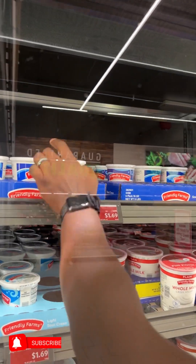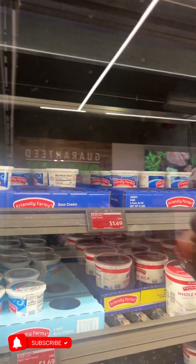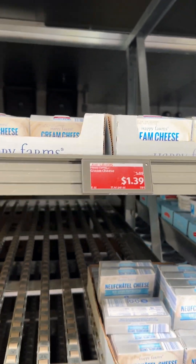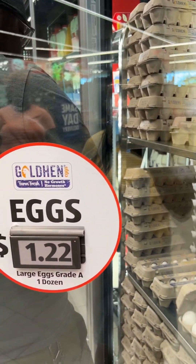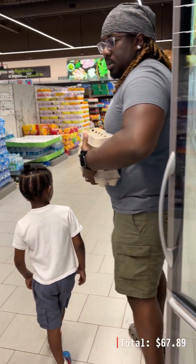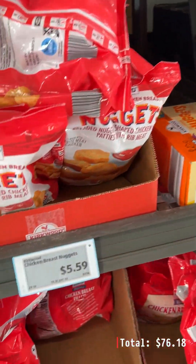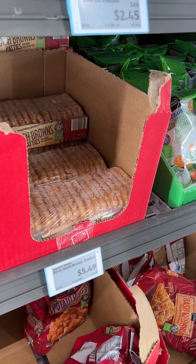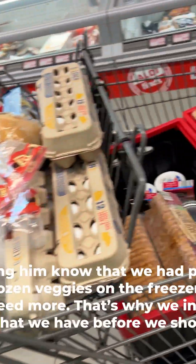Aldi is hands down my favorite place to start my grocery shopping because of the prices and the savings. Even though the items aren't name brand, they still taste just as good and you get more of it so that it lasts longer. Mark is taking like four cartons of eggs because they're a dollar twenty-two at Aldi. All of these meals are budget-friendly, simple, and quick — our kids could make them if they needed to — and that's what we try to stick to so our budget stays within the parameters.